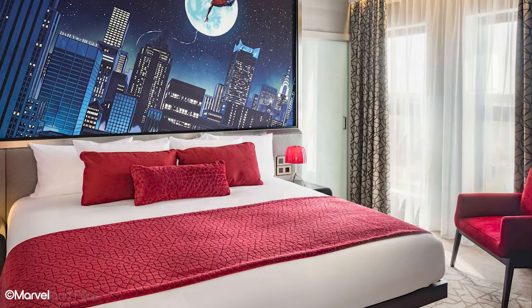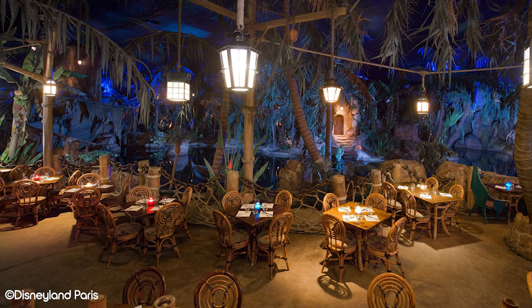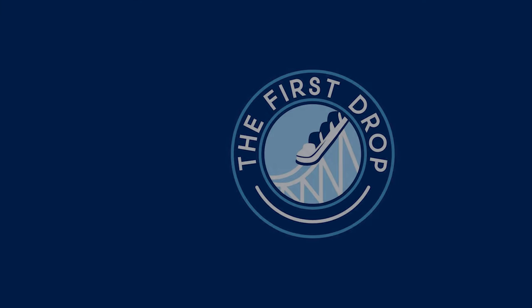If you enjoyed this video, check out our video on the best table service restaurants in Disneyland Paris, which is on screen now. In your opinion, which hotel offers the best value? Be sure to let us know in the comments below. We hope this will help you pick the hotel that's right for you and your family. And now you're ready!